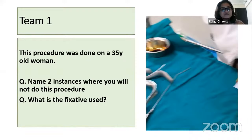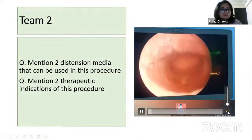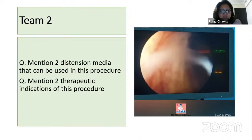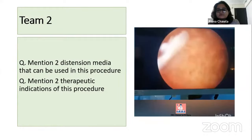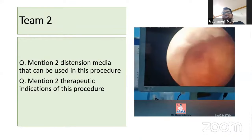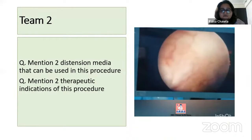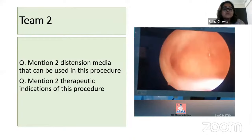Next — Prathmesh, are you ready? Mention two distension media that can be used in this procedure and mention two therapeutic indications. This is hysteroscopy. The distending media are normal saline and glycine. Therapeutic indications include Asherman's syndrome adhesiolysis and septoplasty.